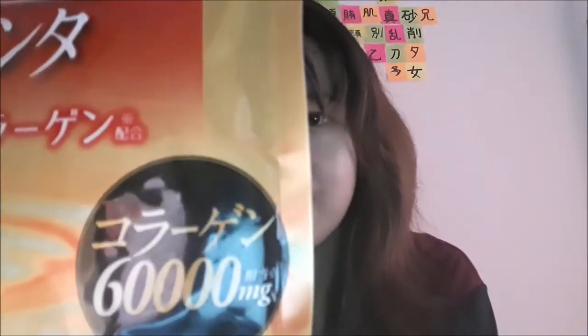You can see that it's 60,000 milligrams. That's a lot, because before we just saw collagen products which had 2,500 milligrams to 10,000 milligrams. So this one has 60,000, and I think many of you are curious about the effect of this product.